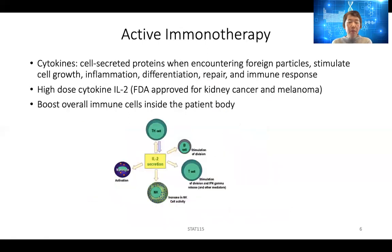One of the earliest immunotherapies is active immunotherapy — giving the patient cytokines. Cytokines are cell-secreted proteins that, when they encounter foreign particles, can stimulate cell growth, inflammation, differentiation, repair, and immune response. One very important cytokine is IL-2. It can activate T helper cells, B cells, T cells, and NK cells, causing them to proliferate and have higher activity. IL-2 has been approved by the FDA for treating kidney cancer and melanoma, and it generally boosts overall immune cells in the patient's body.